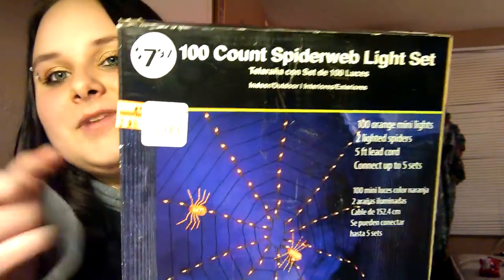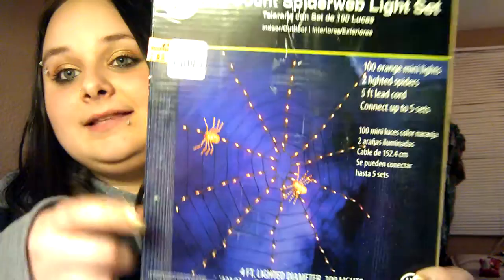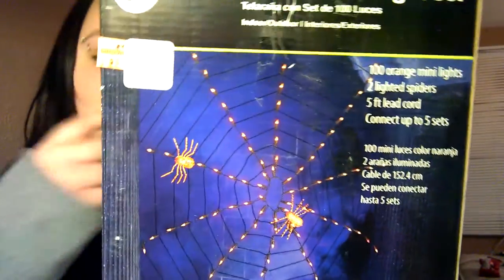As I've been trying to show for the past few minutes, this is a 100-count spiderweb light set. I've got this to put out there — I think it goes outside. Anyhow, it's cute, it lights up, so I've got that.